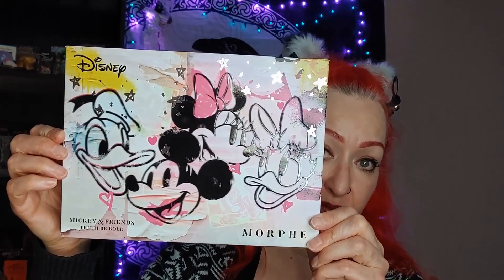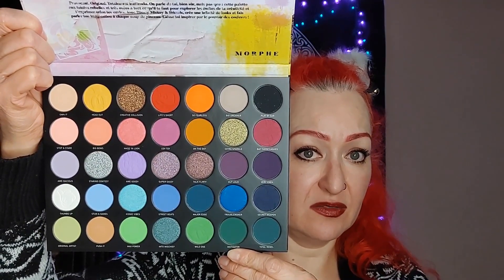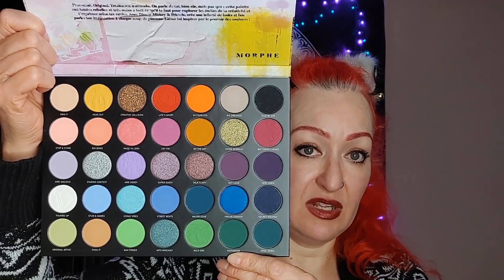The second thing — my wife actually found it for me — is this Disney Mickey and Friends 'Dare to Be Bold' palette by Morphe. Really cute packaging! It has 35 shades and we paid $24.99. No mirror, but inside it's quite colorful — it goes deep, has mid-tones, light tones, shimmers, and mattes. I'm really excited to try this one and I'll probably do a dedicated video on it.